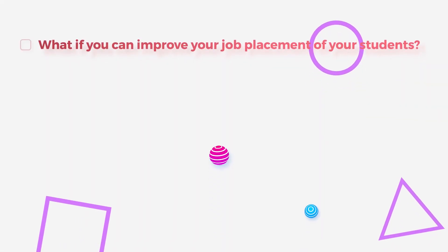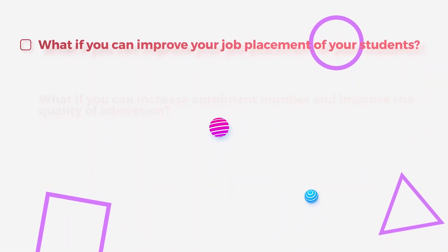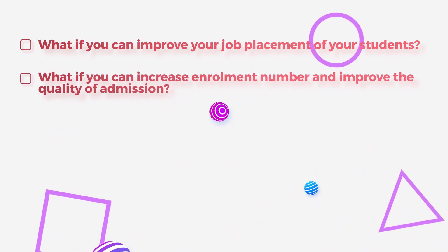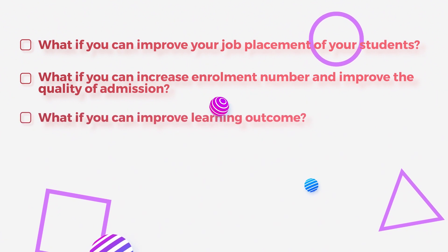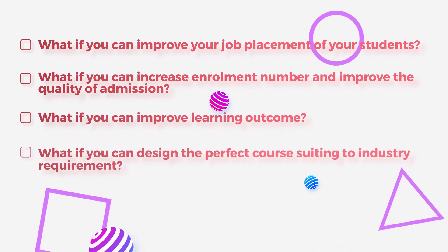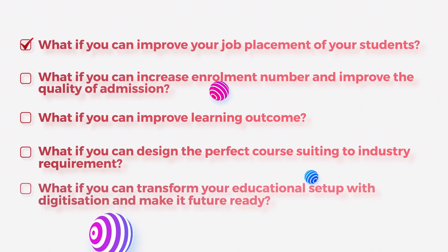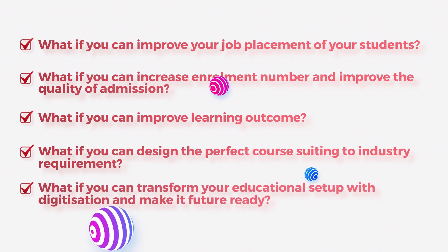What if you can improve your job placement of your students? What if you can increase enrollment numbers and improve the quality of admission? What if you can improve learning outcomes? What if you can design the perfect course suiting to industry requirements? What if you can transform your educational setup with digitization and make it future ready?